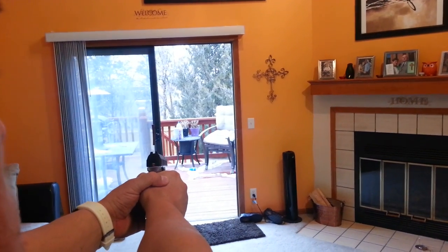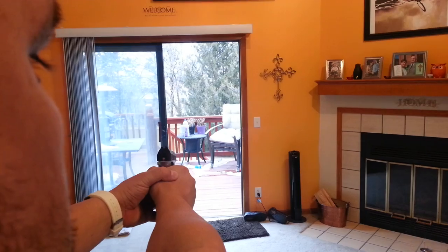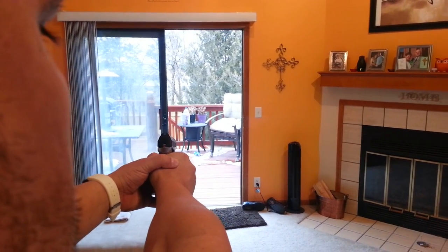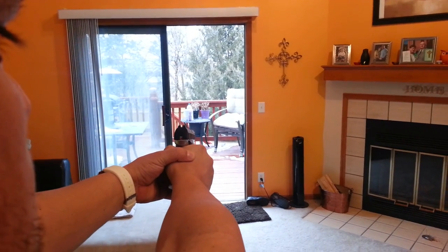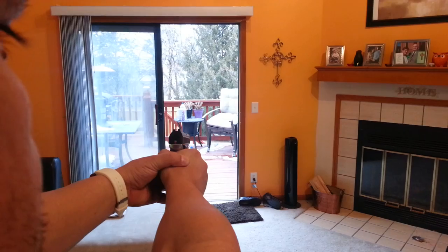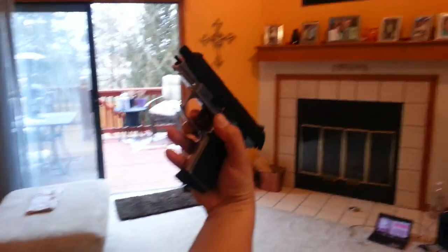Dang. Don't hit the walls. One more. Efficient.